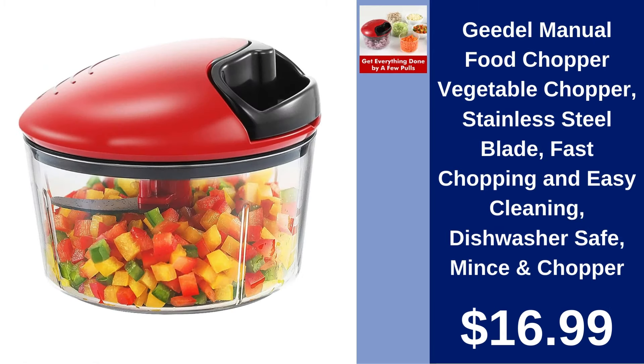Gietel Manual Food Chopper. Make meal prep faster with the Gietel Manual Food Chopper. It's quick, easy to clean, and dishwasher safe. Perfect for everyday use at $16.99.